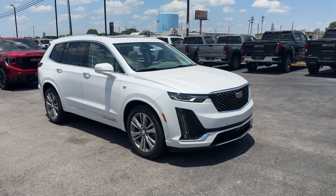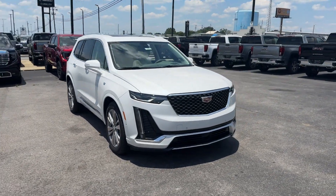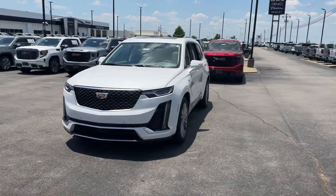2024 Cadillac XT6. This SUV offers space as well as power and performance.